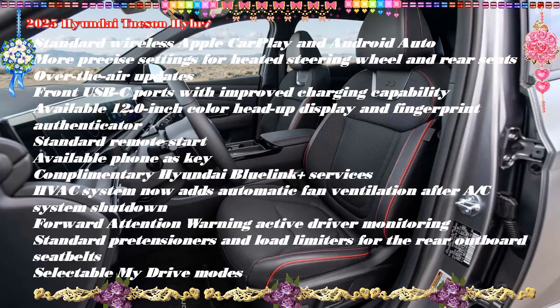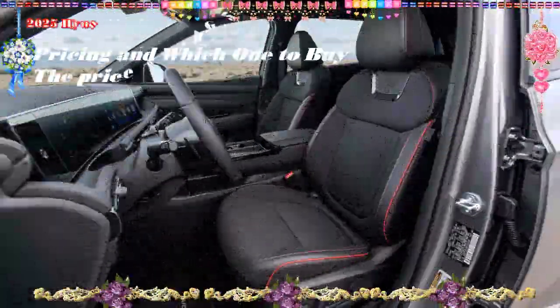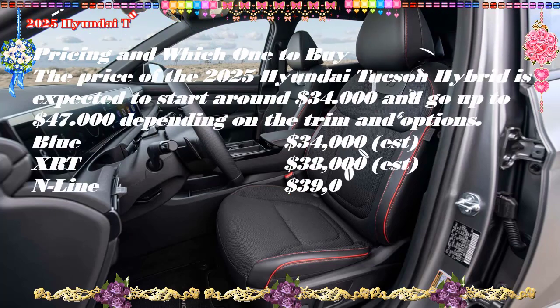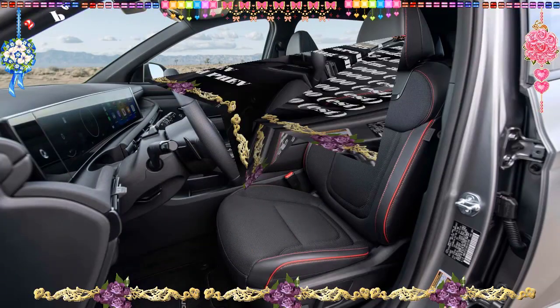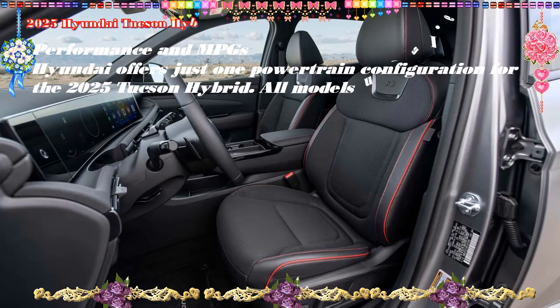The hybrid is rated at 231 horsepower and the PHEV at 261 horses — increases of 44 and 74 horsepower respectively over the standard Tucson — on top of both delivering significantly better fuel economy. They're also easy on the ears, as a traditional six-speed automatic eliminates much of the drone associated with continuously variable automatic transmissions used in many hybrid competitors.